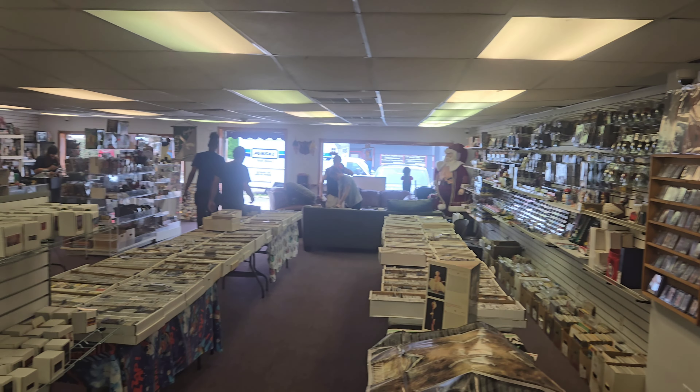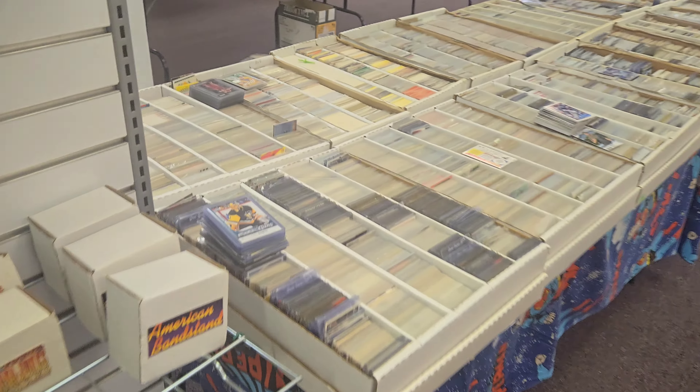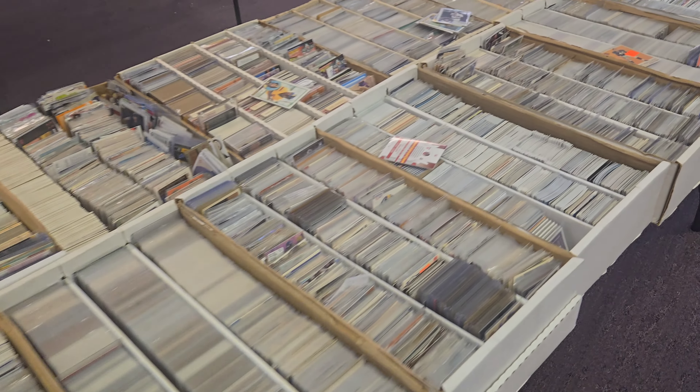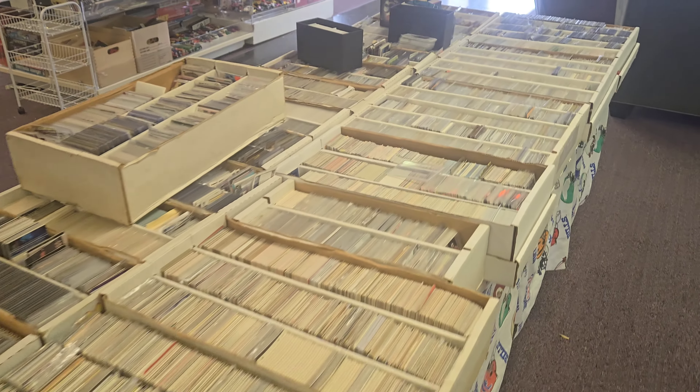The amount of variety in the shop is ridiculous. We spent three hours going through some of these boxes and barely scratched the surface of what's inside. There was Magic, non-sports, football, vintage, new — anything you're looking for, they got it.